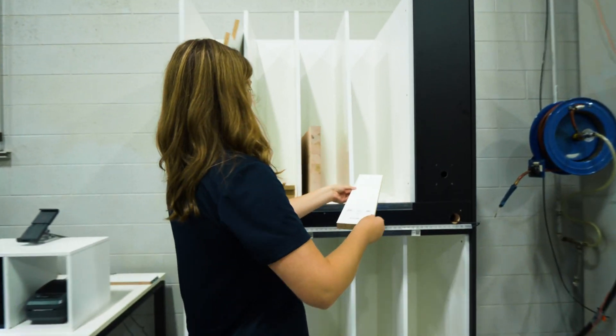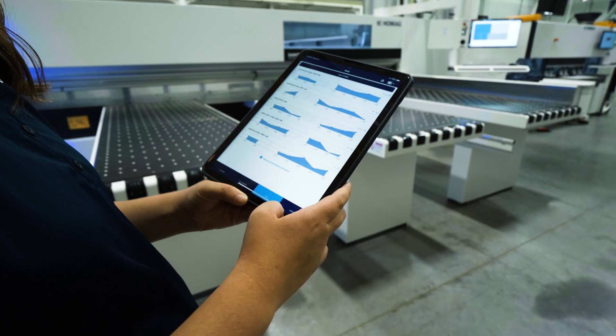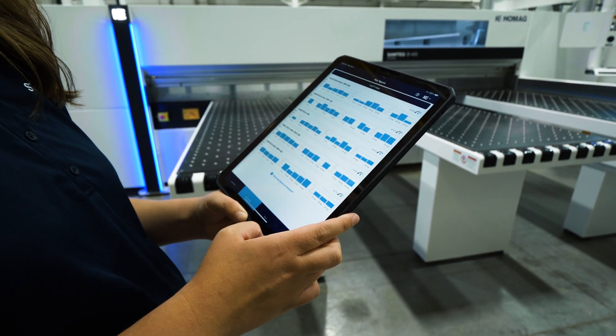Digital Factory applications are designed to be extremely user-friendly. This means you can bring in new employees and get them up and running very quickly. Some additional features and functions include machine efficiency monitoring, tool monitoring, inventory management for boards and offcuts.